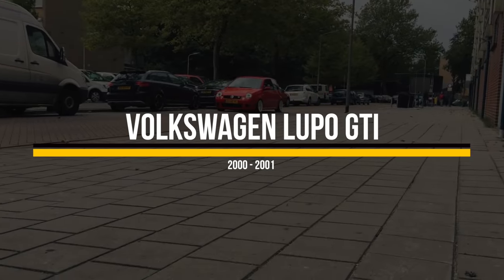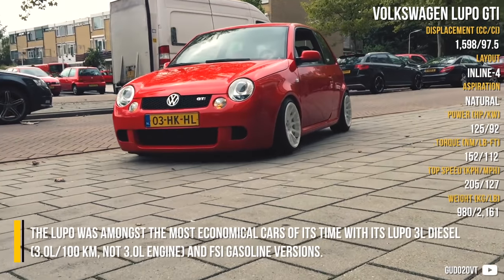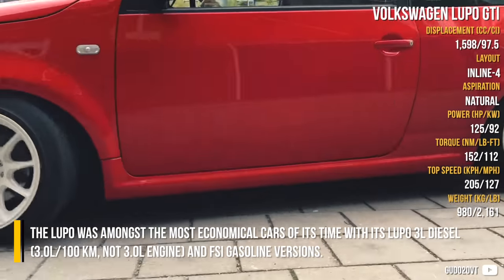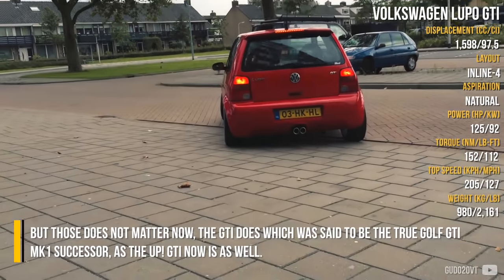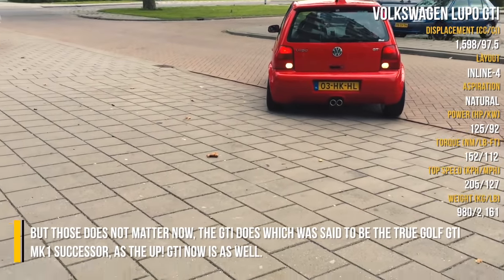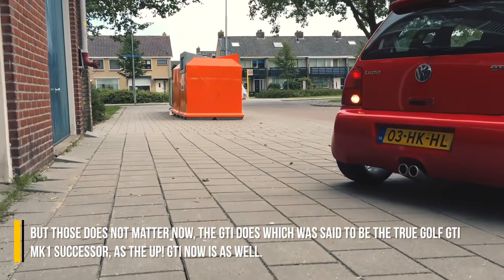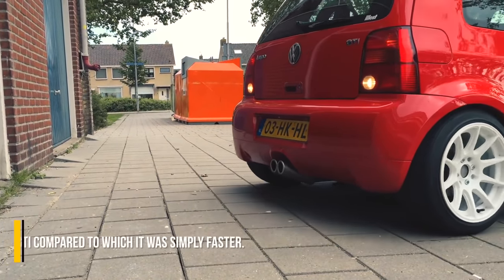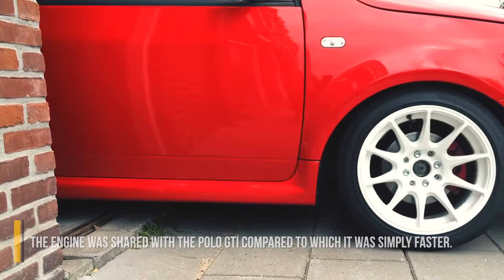Volkswagen Lupo GTI. The Lupo was amongst the most economical cars of its time, with its Lupo 3L diesel and FSI petrol versions. But those don't matter now — the GTI does, which was said to be the true Golf GTI Mark 1 successor. The engine was shared with the Polo GTI, compared to which the Lupo GTI was simply faster.